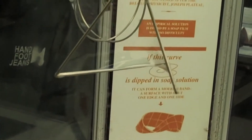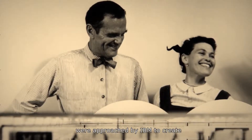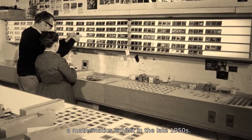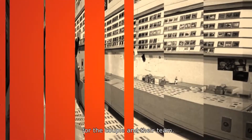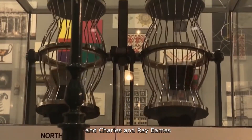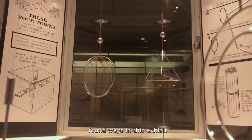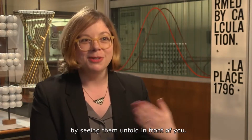Mathematica is an exhibit that was originally created in 1961, designed by Charles and Ray Eames. They were approached by IBM to create a mathematics exhibit in the late 1950s, which began a deep dive of learning for the couple and their team. Interaction is really important, and Charles and Ray Eames found ways in this exhibit that you could learn mathematical principles by seeing them unfold in front of you.